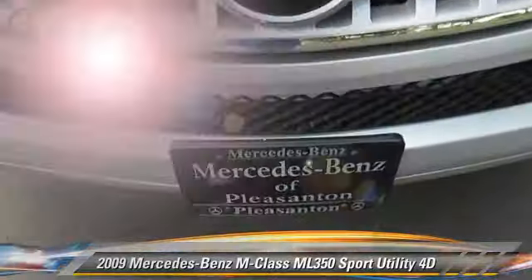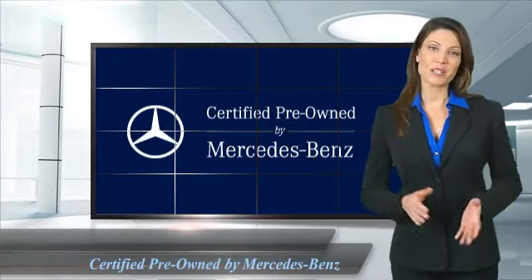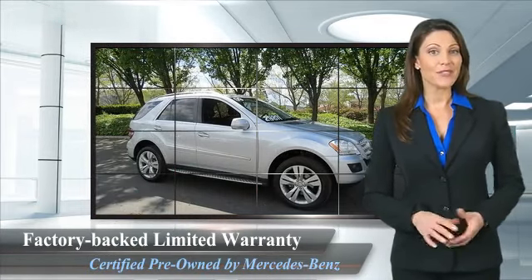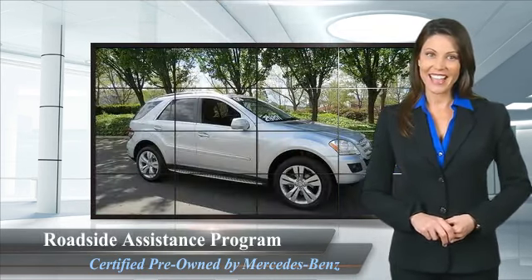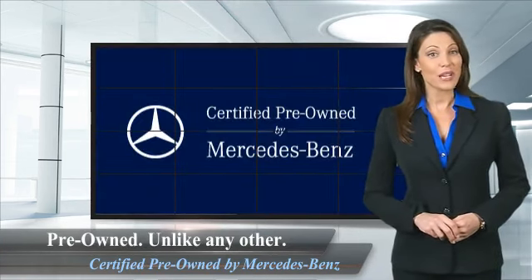Give us a call to schedule your test drive today. A certified pre-owned Mercedes-Benz is so much more than a used car. It's built by a company famous for engineering triumphs, racing heritage, and its commitment to luxury, quality, reliability, and safety. Ask your dealer for details about the Mercedes-Benz Certified Pre-Owned Program.